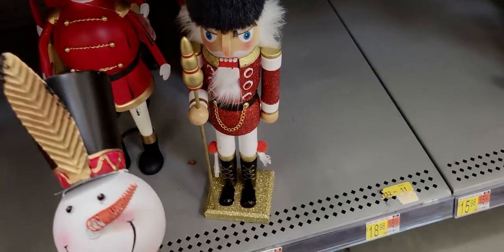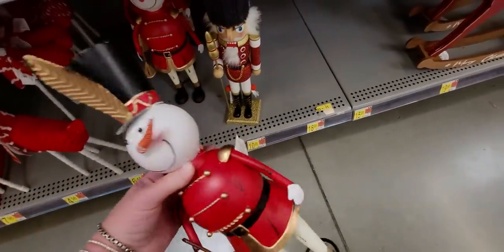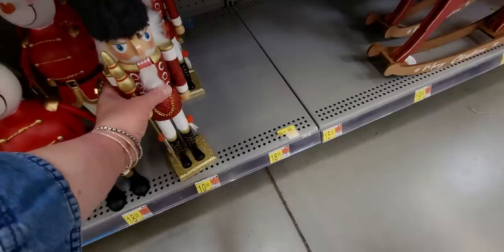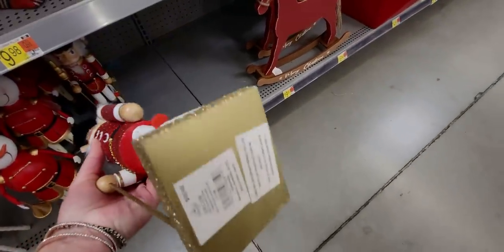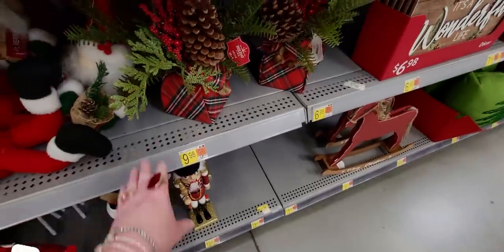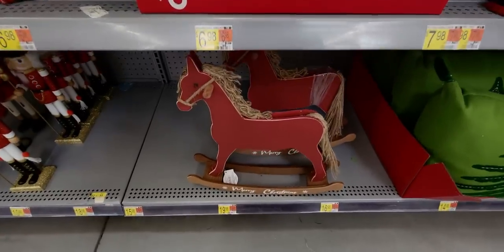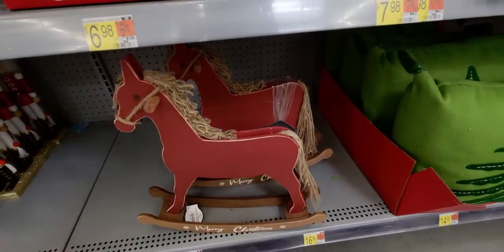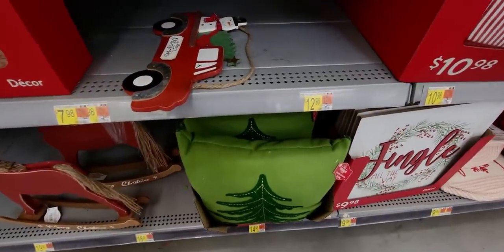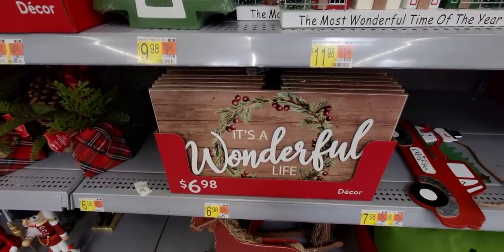This snowman nutcracker - let me zoom out so you can see the whole picture - made of metal, $18.98. This gorgeous nutcracker is so regal - $10.98, lots of glitter on that one. More of the centerpieces here. This rocking horse says Merry Christmas - $19.98 - I love that. There's also this green felt pillow with a tree on it, $14.98. 'It's a Wonderful Life' sign, $6.98.